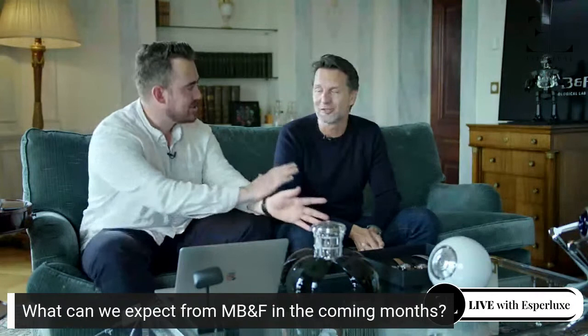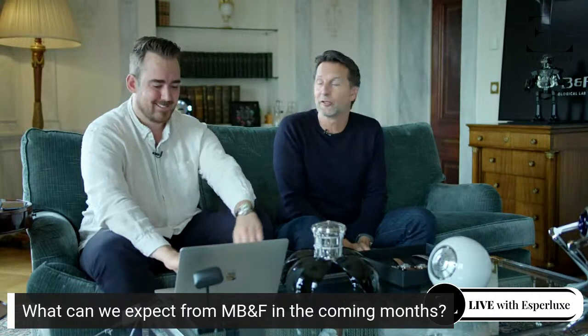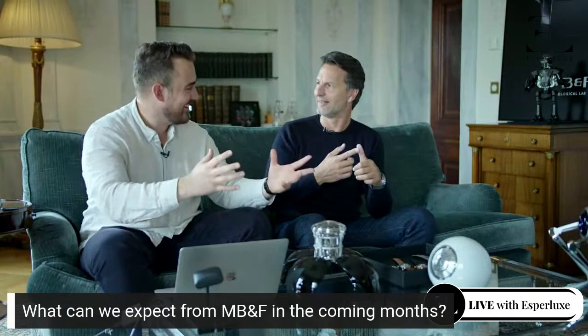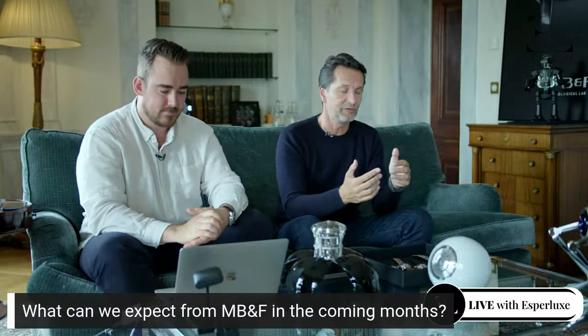Another question: what can we expect from MB&F in the coming months? The next months are going to be about our Perpetual Calendar — there are none left anywhere. We had the classic Perpetual Calendar in a certain amount of materials: yellow gold, red gold, white gold, platinum, titanium. And there will be a new iteration — it won't be long, less than two weeks before we unveil it. It's a material which is a nightmare to machine; our technical director said do not do that again.